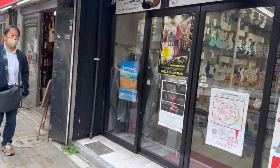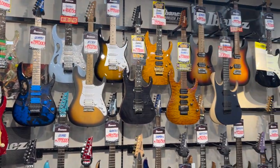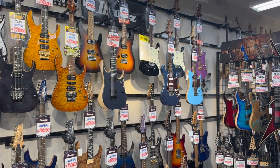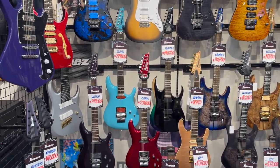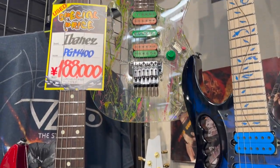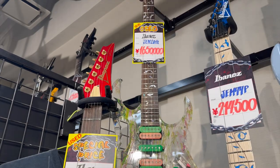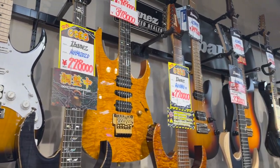There's literally something for everyone. I go up to this metal floor and oh my — look at all of these absolute beauties. This is the metal section. Some amazing Ibanez guitars, some absolute collector's items here: the Paul Gilbert model, the Steve Vai. These Ibanez quilt tops are absolutely beautiful.